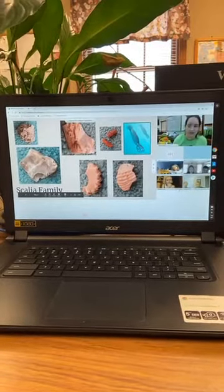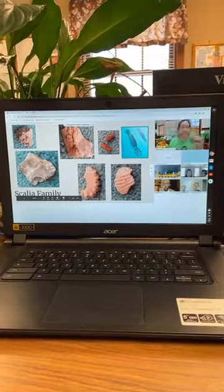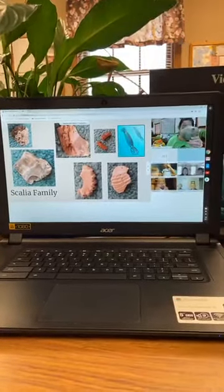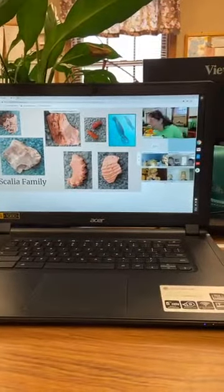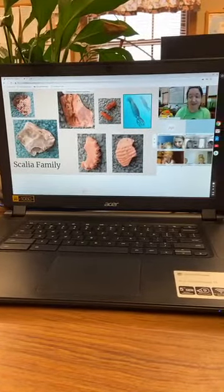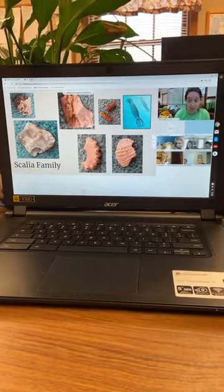This one over here is different from the pycnodont because it's got these ridges — it almost looks like a ridged potato chip. That is Exogyra. If you found a huge one it might be this big, but it's got those ridges that look like a ridged potato chip, and that's how you can tell the difference even from a fragment about what fossil you have.